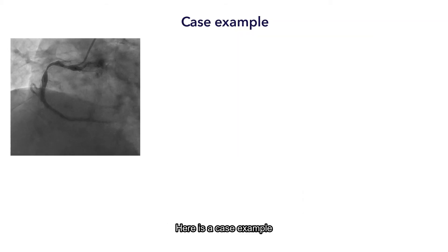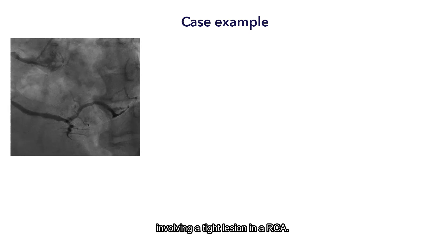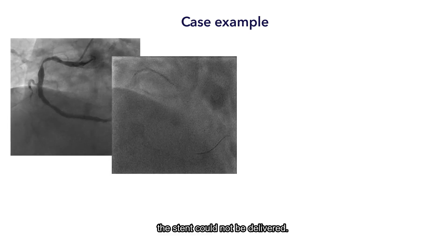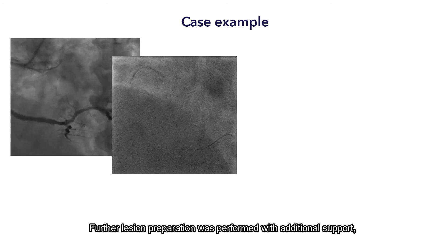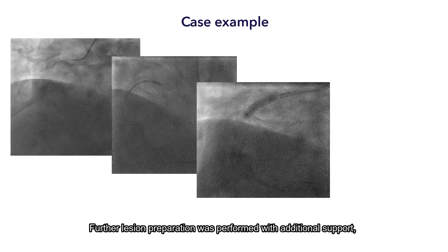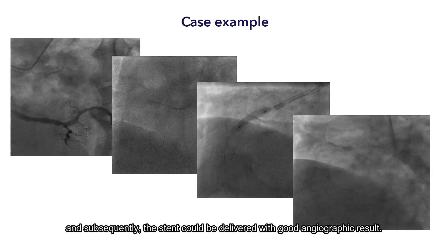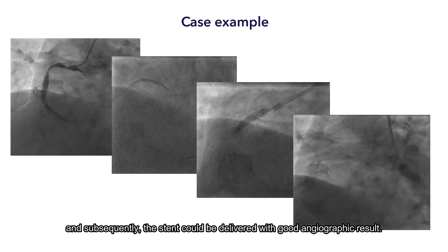Here is a case example involving a tight lesion in the RCA. After routine lesion preparation, the stent could not be delivered. Further lesion preparation was performed with additional support from the Telescope GEC, and subsequently the stent could be delivered with a good radiographic result.